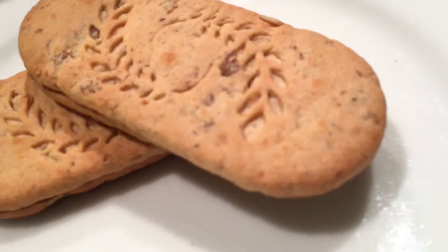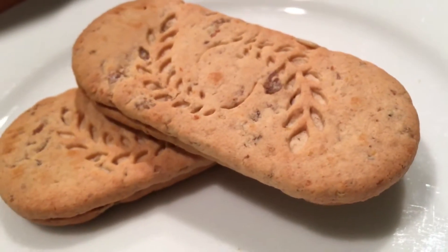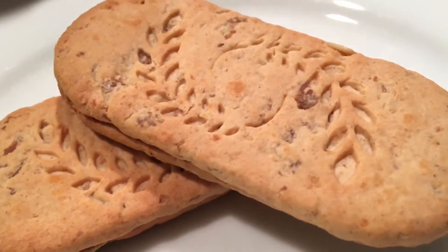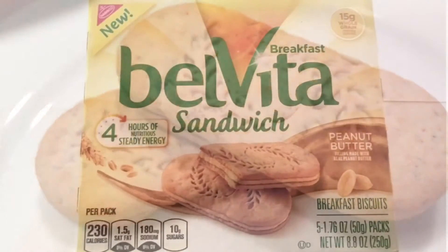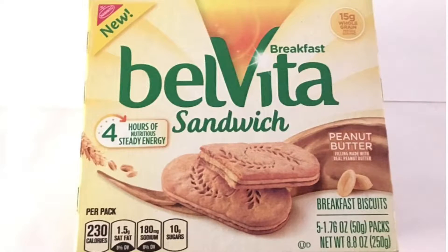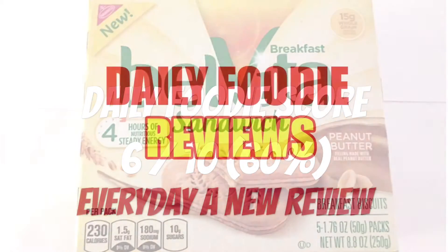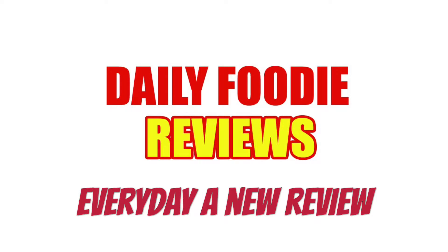These sandwich biscuits were a bit dry and the peanut flavor was also a bit bland. I give the Belveter peanut butter sandwich breakfast biscuits a Daily Foodie score of six out of ten. Would I buy it again? Unfortunately, no.